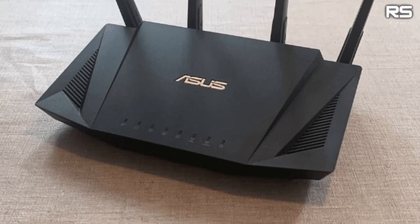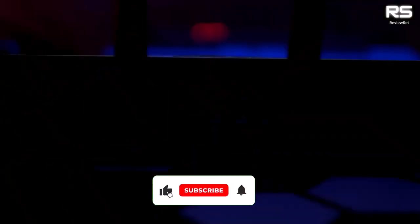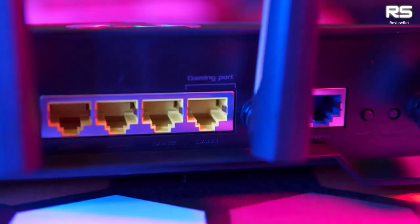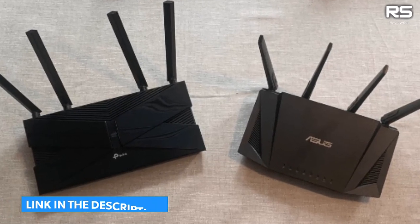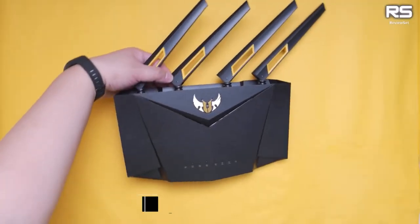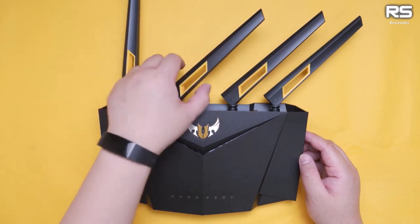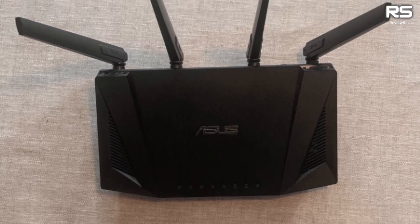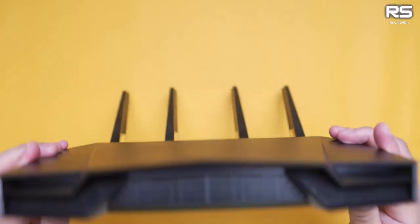Number two: ASUS RT-AXE3000. For gamers seeking a competitive edge, the ASUS RT-AXE3000 emerges as a top-tier choice. This Wi-Fi 6 dual-band marvel delivers a blazing 2,402 Mbps on the 5 GHz band and a robust 574 Mbps on the 2.4 GHz band, boasting a total of 3,000 Mbps. The four antennas guarantee high-speed connectivity and maintain a formidable range spanning 3,000 sq ft, accommodating up to 30 devices effortlessly.